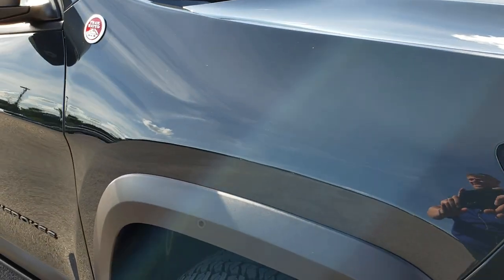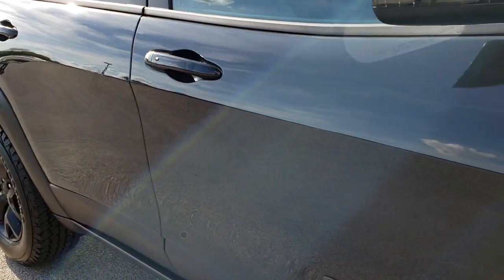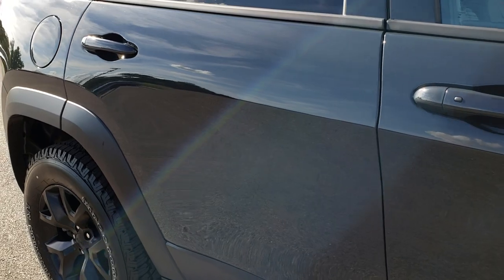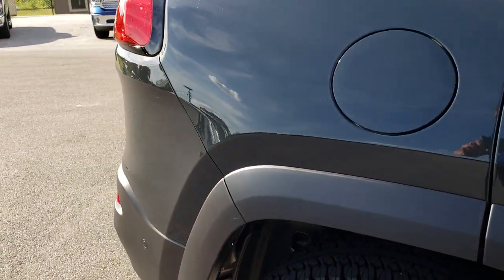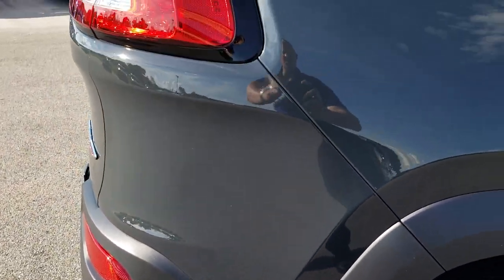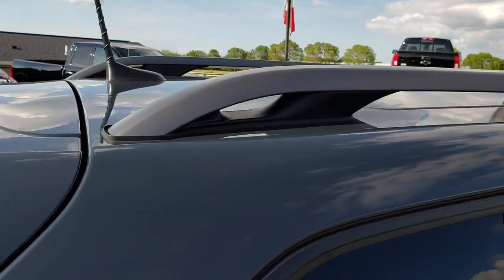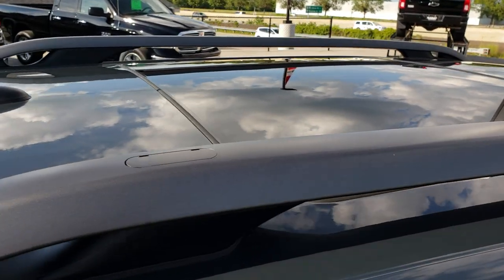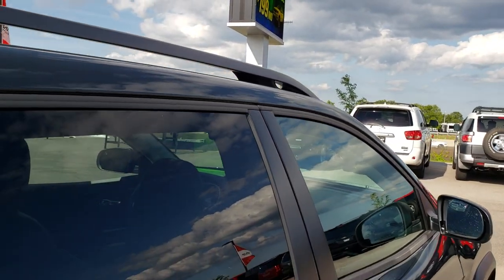As we go down this side of the vehicle you can see just how clean that body is — how reflective and mirror-like that paint is. We take these HD videos so if you are far away or even if you're close by and just cannot make the trip down, you can still see the vehicle, hear the vehicle and have confidence in the vehicle before you even get here. It has the Vista Roof up top there.